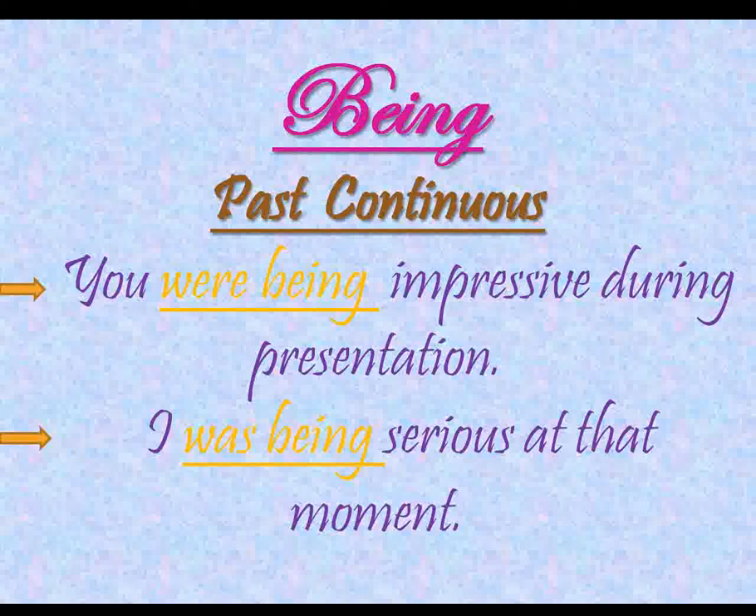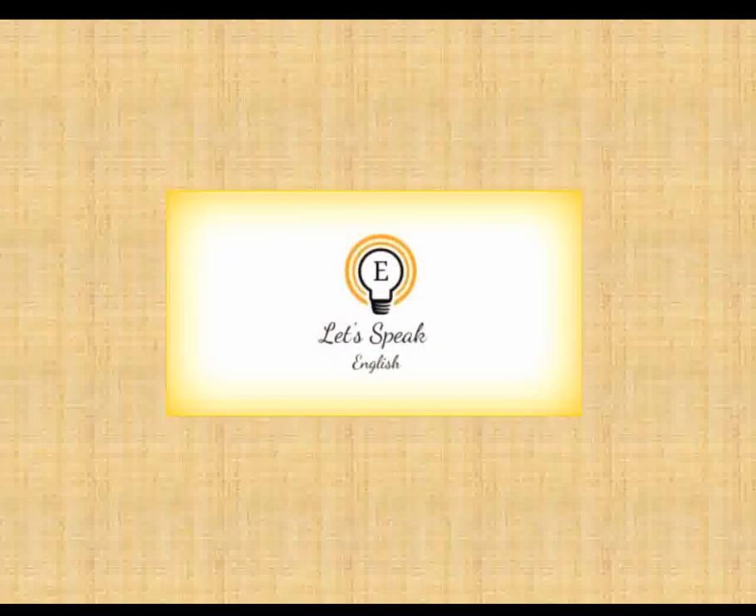So I hope that the confusion between been and being is cleared now. Make sure that you use them correctly and pronounce them correctly, as the pronunciation matters a lot. If you liked the video, give a big fat thumbs up, subscribe to the channel, and please do hit the bell icon for further notifications.